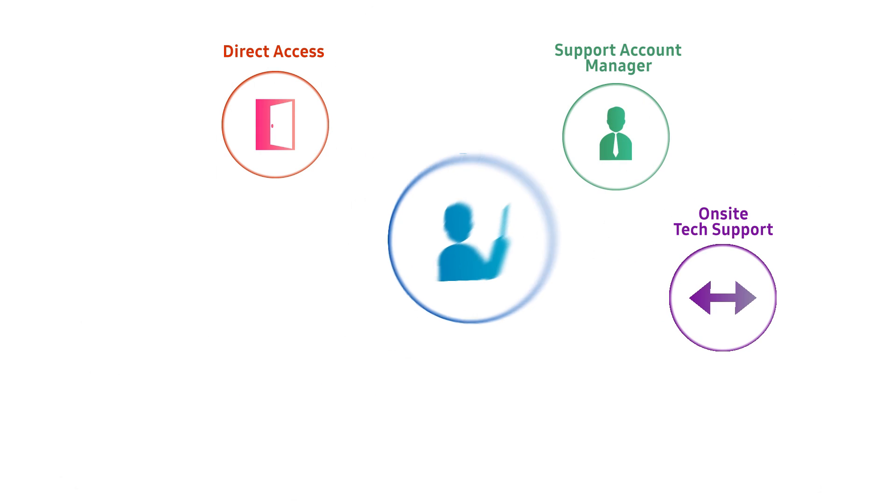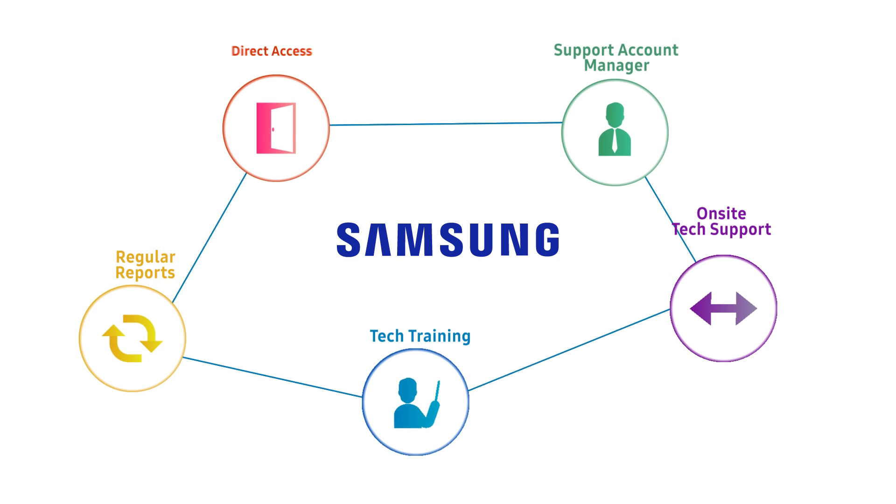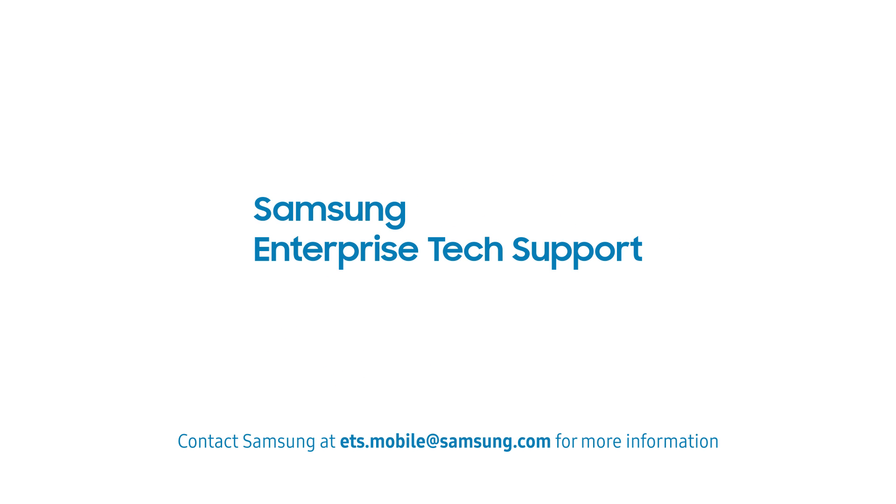Direct access to Samsung Mobile Experts, a Support Account Manager, on-site support, technical training, and regular reports — Samsung Enterprise Tech Support keeps your mobile workforce working at peak efficiency. Samsung is here to support you.